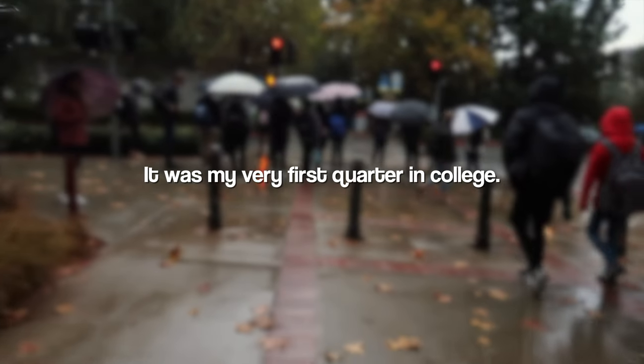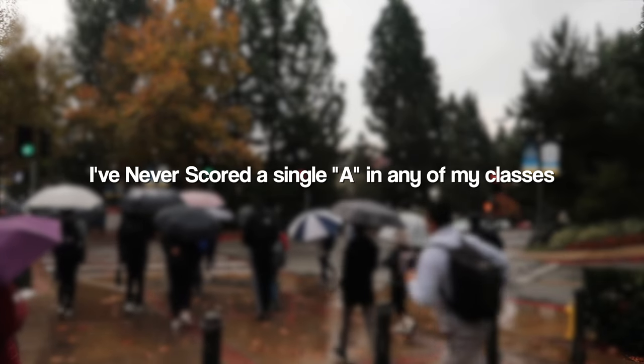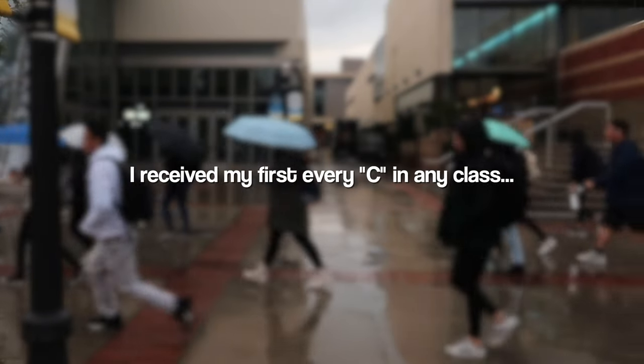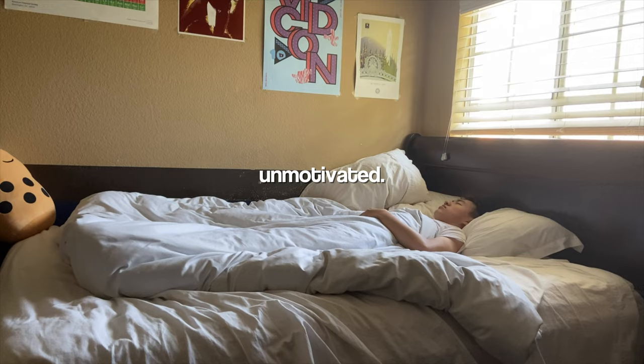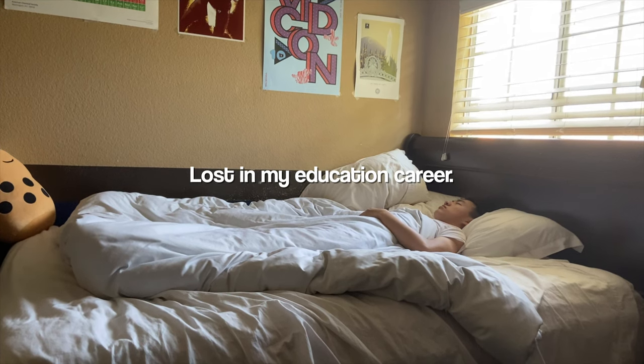In December of 2019, I was at an all-time low. It was my very first quarter in college and for the first time in my life, I had never scored a single A in any of my classes. And on top of that, I received my first ever C in any class, bringing my GPA to an abysmal 2.3. I felt defeated, unmotivated, and for the first time ever, lost in my educational career.